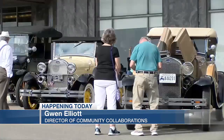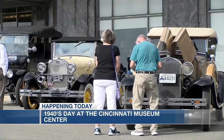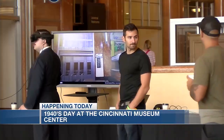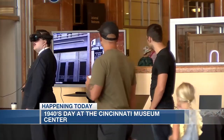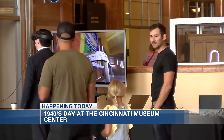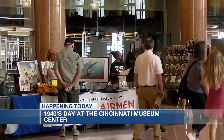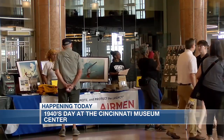The 1940s were pivotal in Union Terminal's history. On a national scale, one out of every five servicemen across the nation came through Union Terminal. It was a whole city within a city. Director of Community Collaborations Gwen Elliott says Saturday's event served as an opportunity to travel back in time to highlight the people, the fashion, and the music who shaped a pivotal decade.